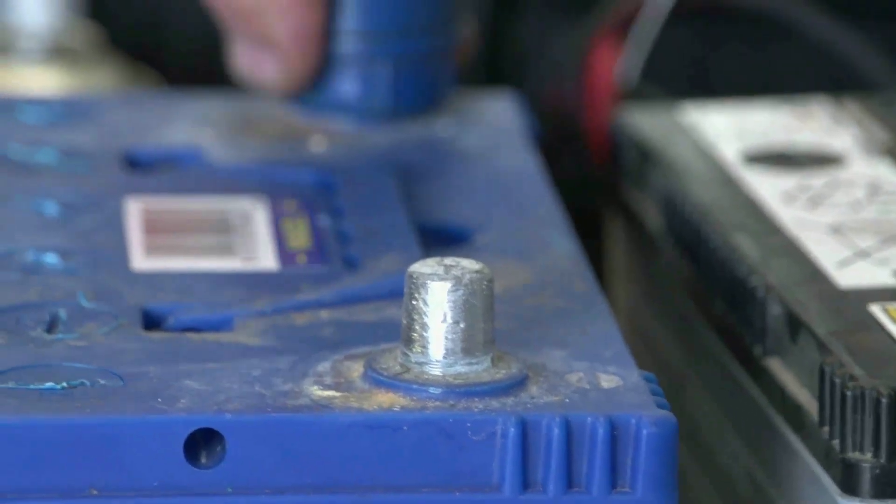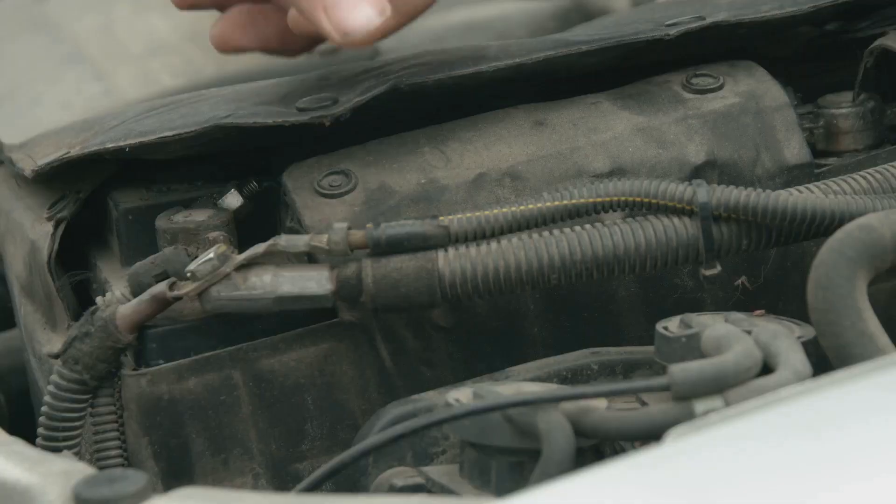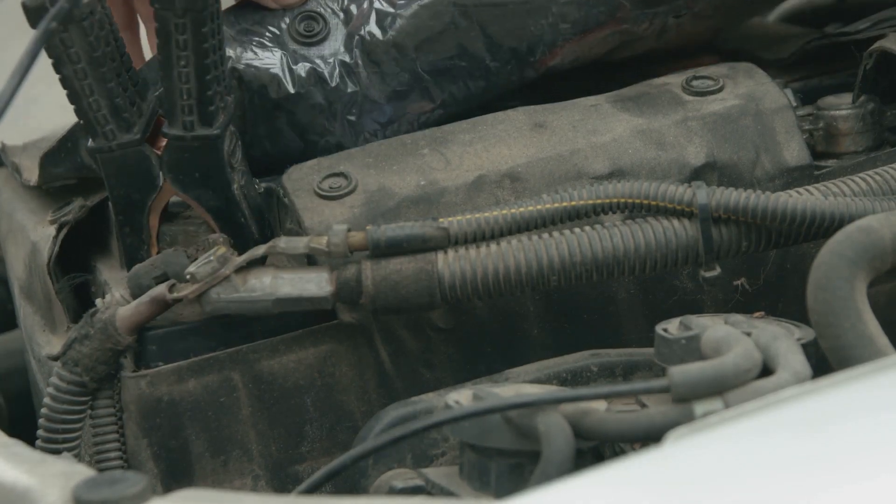Batteries, like all things, have a lifespan. Keep an eye on the terminals, make sure they're clean and free of that curious white powdery build-up. Regular maintenance can save you a lot of trouble, and if you're not using your car regularly, a portable car jump starter charger can be a lifesaver.